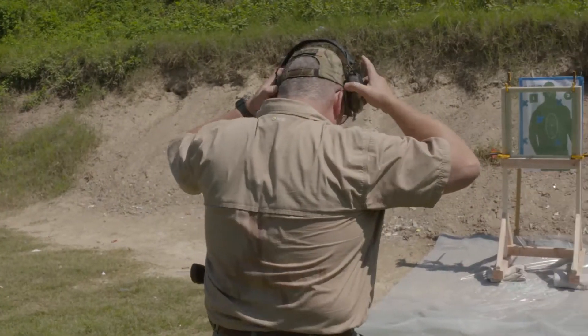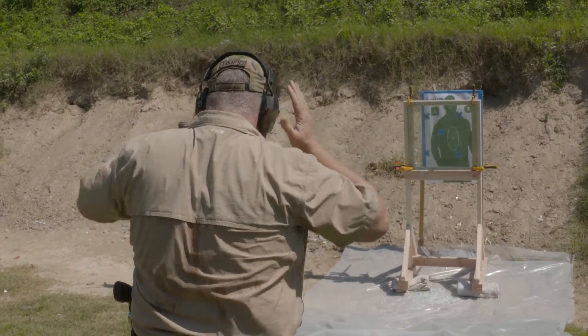Another benefit of the C-Bond II Ballistic System is the ability to stop incoming bullets while still having the opportunity to return fire. We decided to test that too. Range is hot.